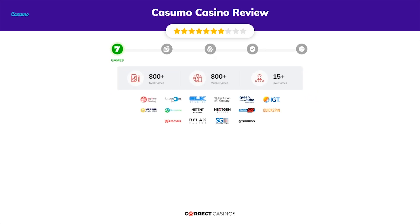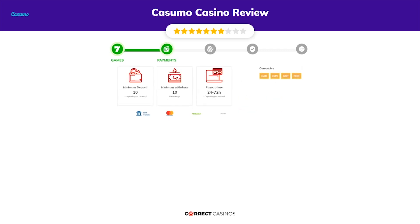And more than 15 table games. In Casumo Casino you will find titles from top software providers like Big Time Gaming, Blue Point, Elk Studios, Evolution Gaming, Green Tube, and others. Chapter two: payments.